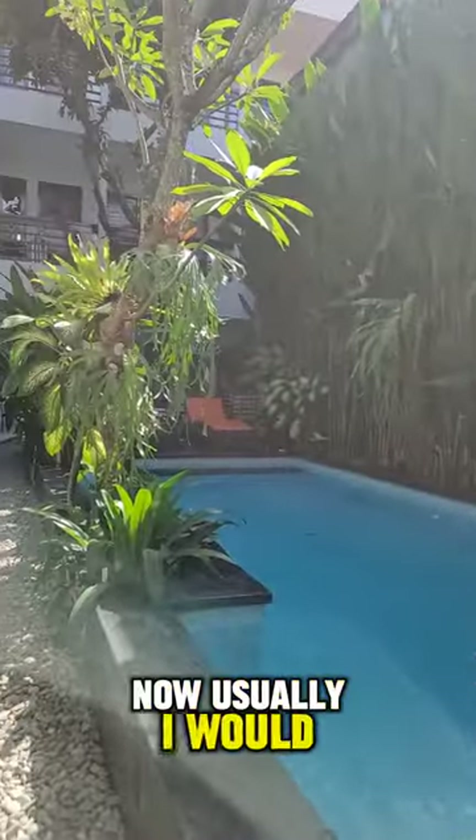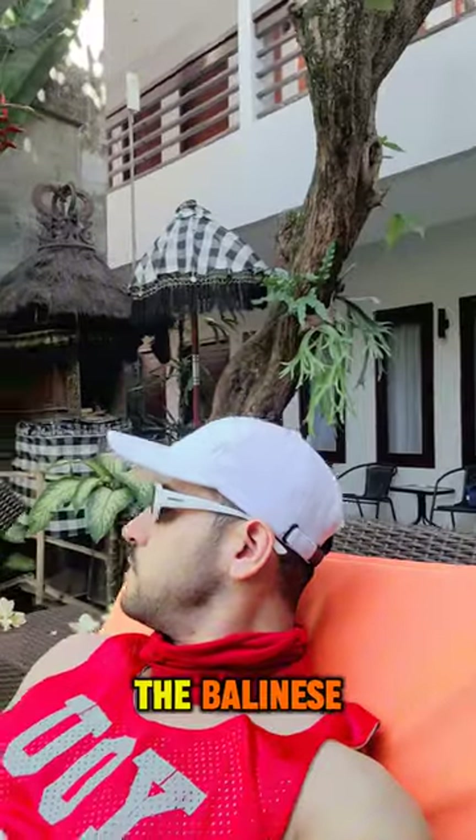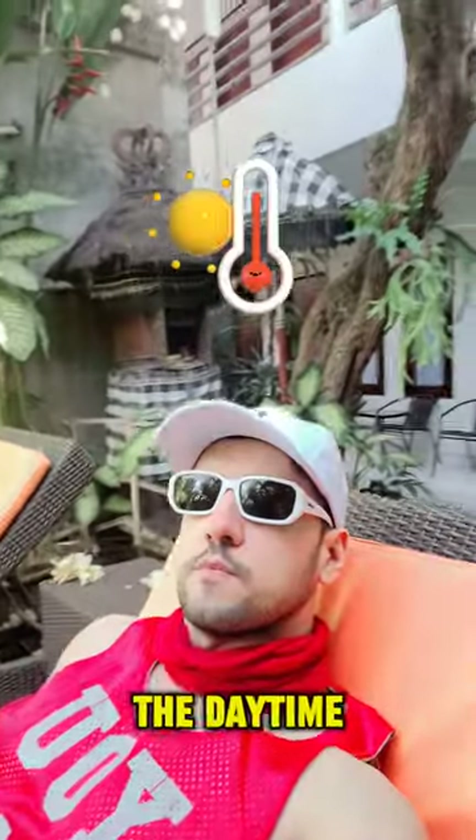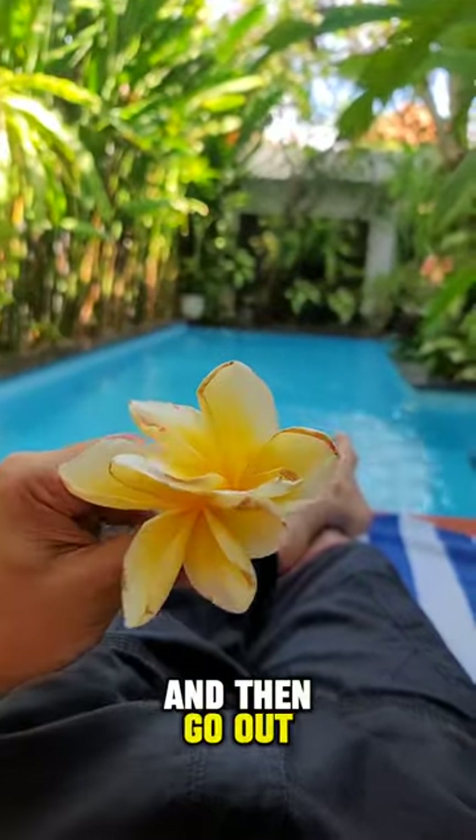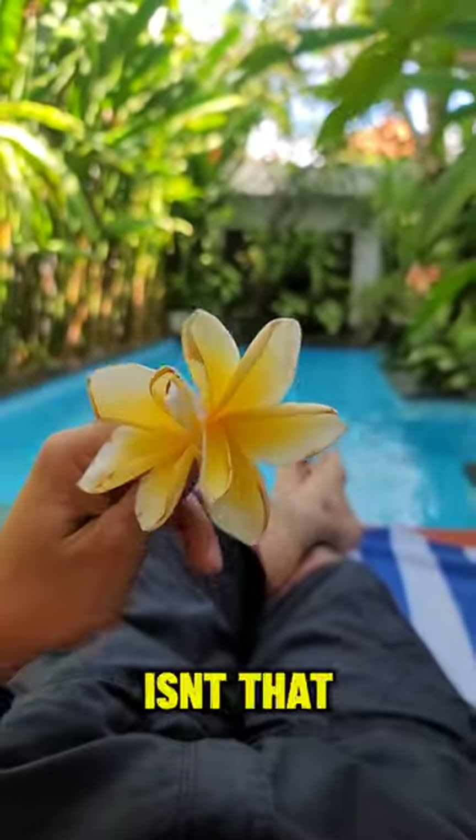Usually I would avoid going out in the Balinese sun — it's very hot during the daytime, so I would just chill around the pool as much as I could, and then go out around 3 or 4 p.m. when the sun isn't that strong.